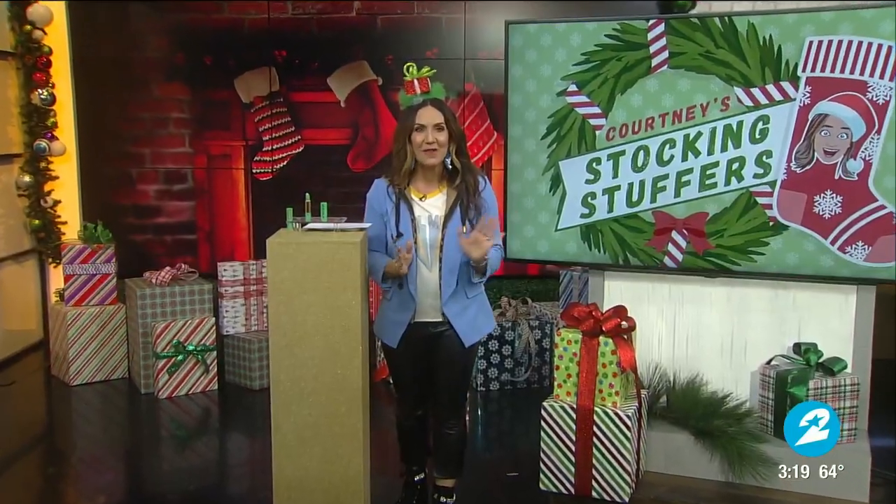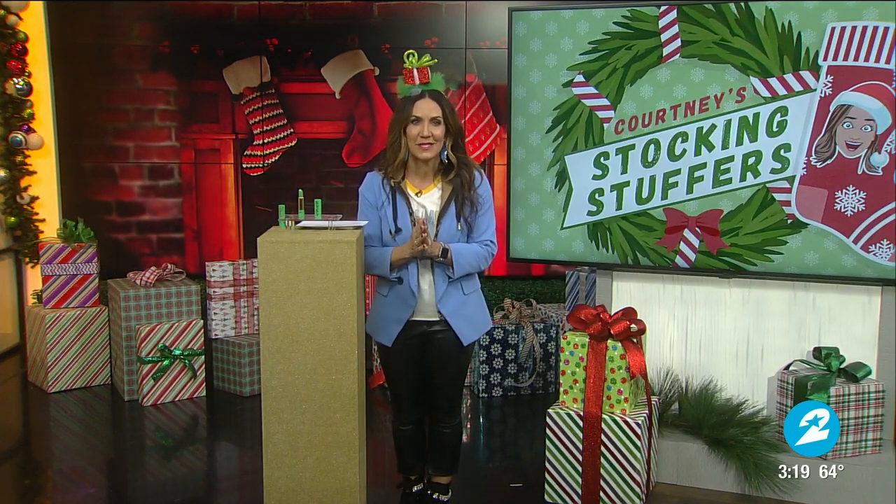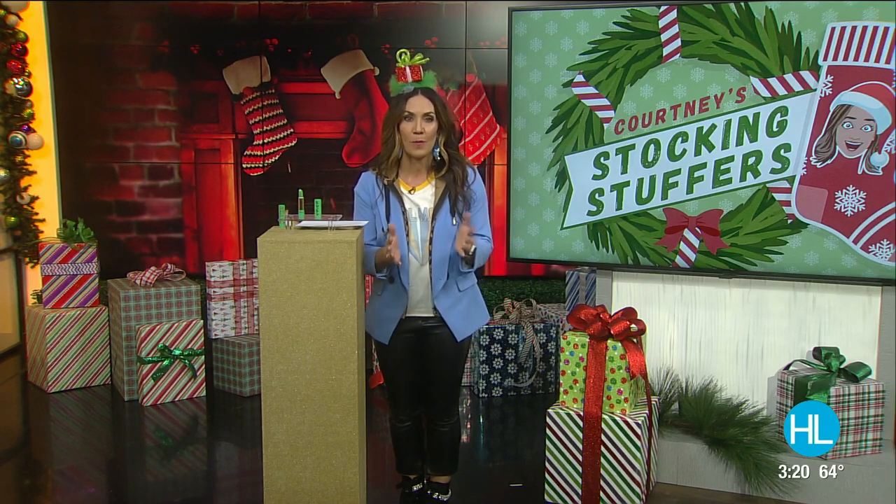It is day five of my 12 days of stocking stuffers. I've curated the perfect gift lists that will cover all of your bases, all of course from local businesses to help us shop small this holiday season.